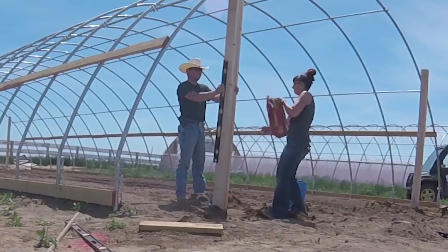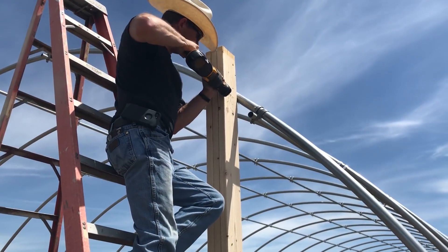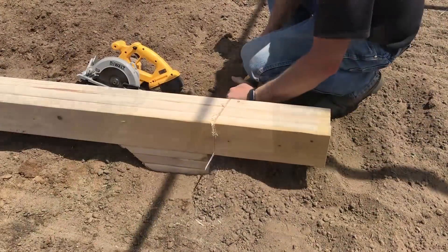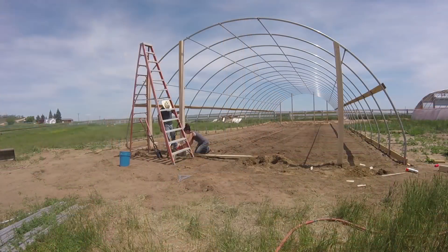Together Aaron and I make sure they are level and then concrete them into place. Then once we have them set, we can cut off the excess. The center posts are built the same way, but this time we are making 16-foot long posts. These ones are a bit trickier to manage, but after cutting one down to length first on the ground and then lifting it into place, Aaron and I can concrete it, level it, and plumb it.